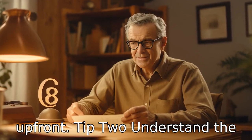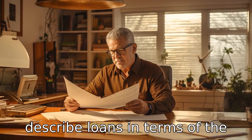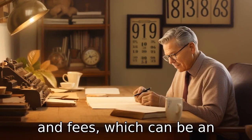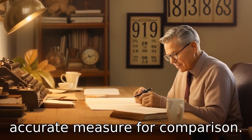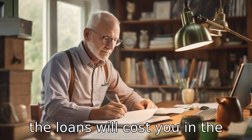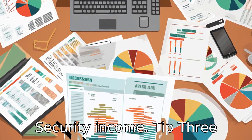Tip 2: Understand the interest rates. Lenders often describe loans in terms of the annual percentage rate, or APR. It includes both the interest rate and fees, which can be an accurate measure for comparison. Make sure to understand how much the loan will cost you in the long run, and if it is sustainable based on your Social Security income.